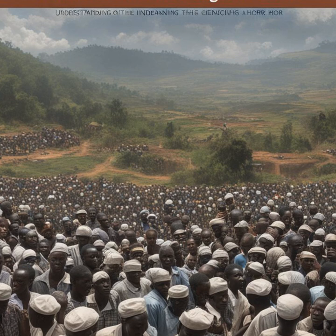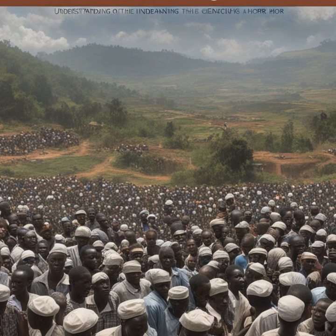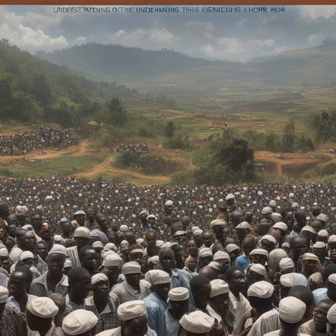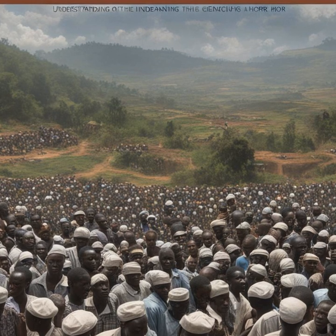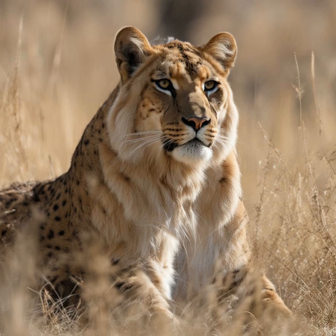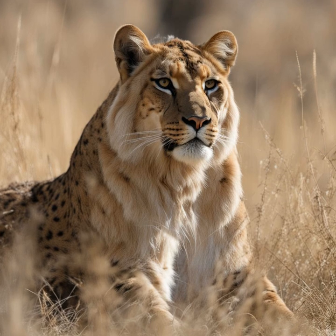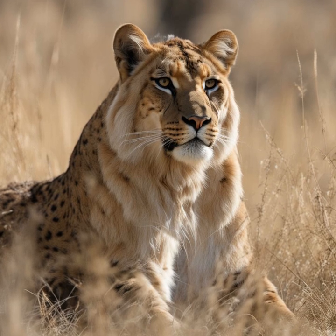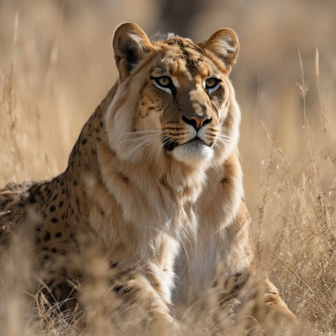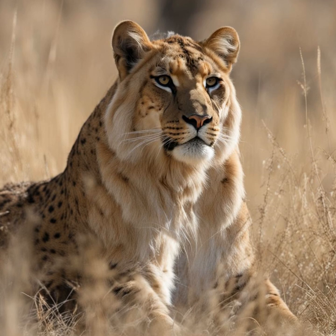As the world reflects on the horrors of the Rwandan genocide, it is clear that the work of researchers is vital in understanding the complex tapestry of trauma, resilience, and transformation that has unfolded in the decades since. By elevating the voices of Rwandan scholars and survivors, and fostering meaningful collaboration across disciplines, we can unlock a deeper understanding of the human experience. The lessons of Rwanda's darkest hour stand as a sobering reminder of the fragility of our world, but also the incredible strength of the human spirit to overcome even the most devastating circumstances.